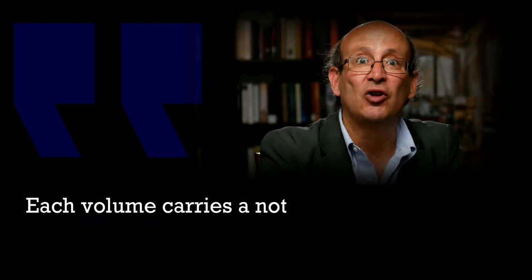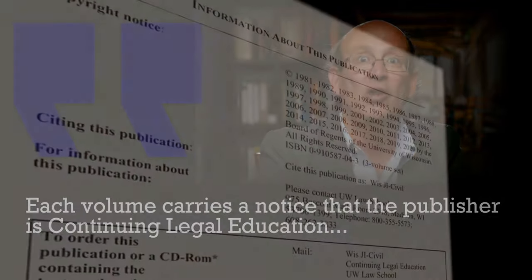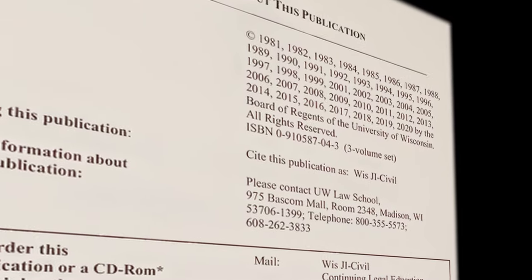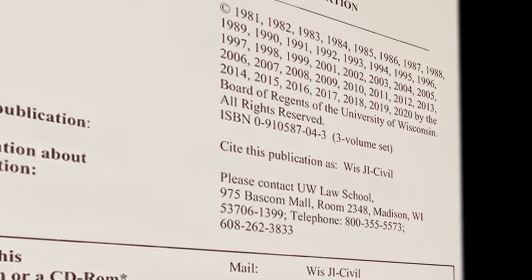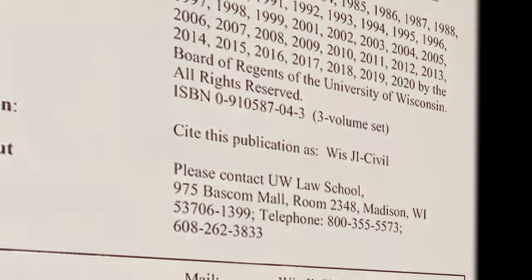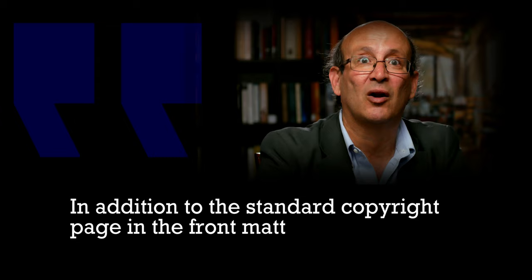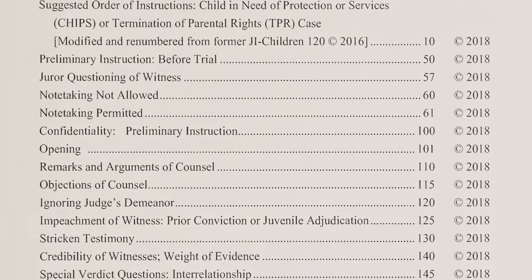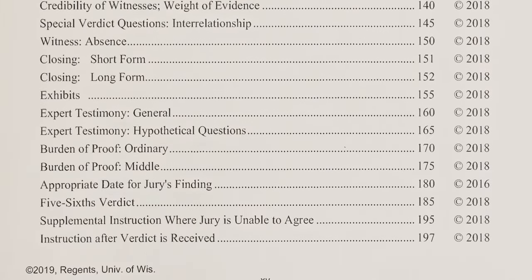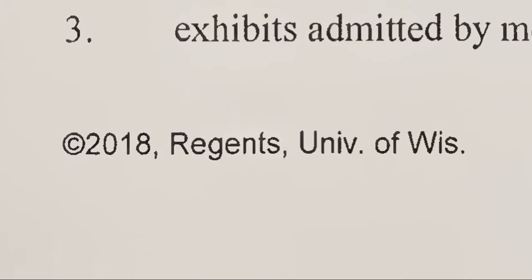Each volume carries a notice that the publisher is Continuing Legal Education, University of Wisconsin Law School, an ISBN number, and a number of copyright notices in the name of the Board of Regents of the University of Wisconsin. In addition to the standard copyright page in the front matter, every line of the table of contents contains a separate copyright symbol and date, and every page of each volume bears a footer with the copyright symbol and the words Regents, University of Wisconsin.